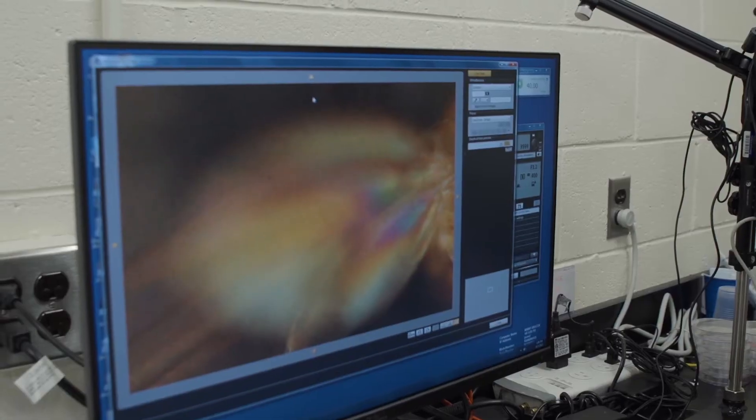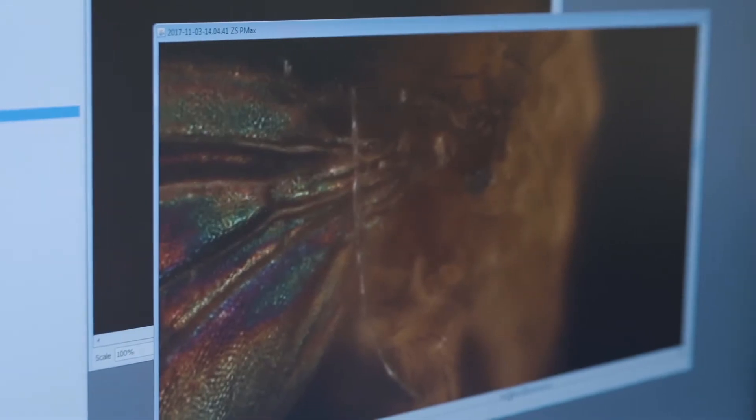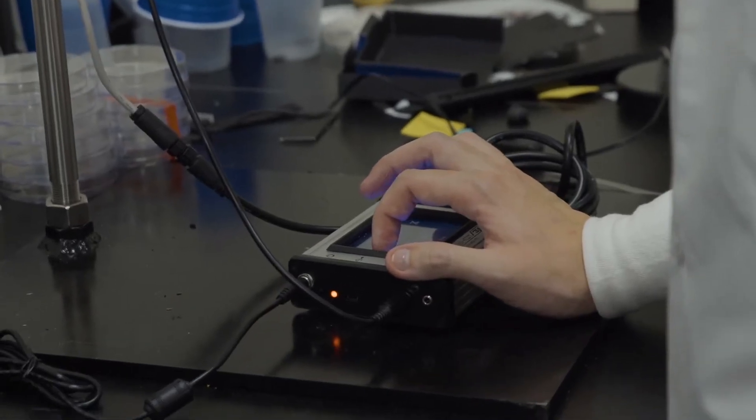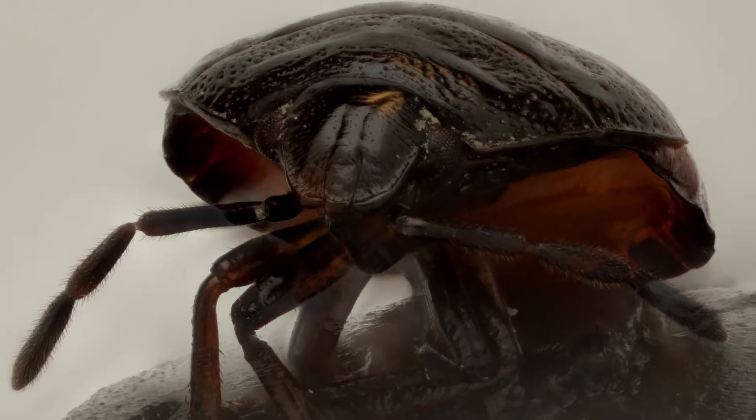Our new imaging center includes a fantastic piece of photographic equipment called a macropod, which allows us to take incredibly sharp images at very high magnifications. Researchers at Hofstra who share this equipment are photographing objects as diverse as microfossils, insect eggs, and mussel fibers.